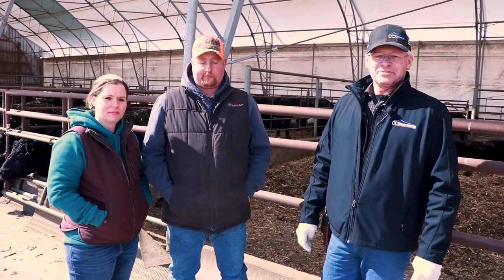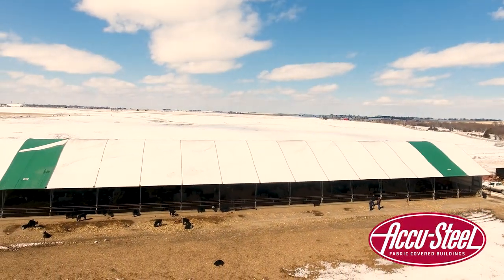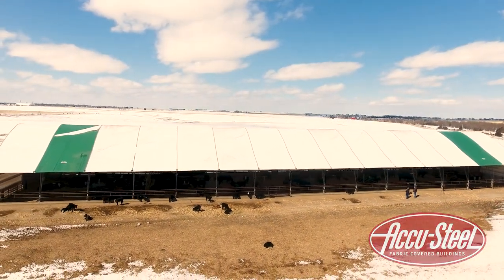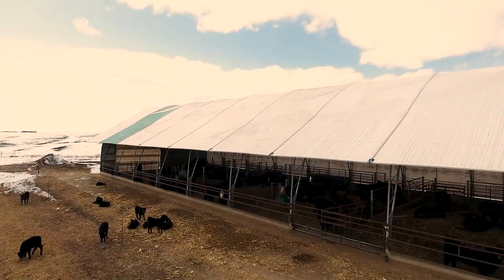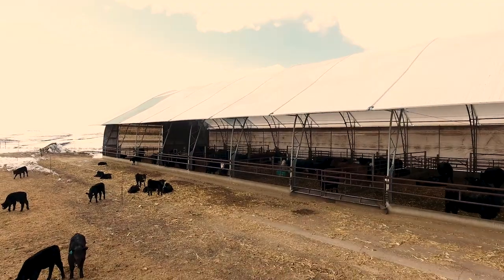Brad Lindenberry, Central Confinement Service. We're here today with Rachel and Jason Eichmann doing a feature on their cow-calf facility — an Accu-Steel building that's 240 feet long, 50 feet wide, housing 100 to 120 cow-calf pairs. Jason, would you give us just a brief summary of your facility and your overall farming operation?